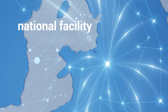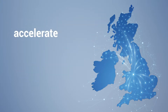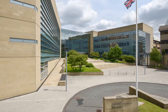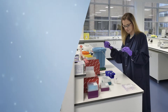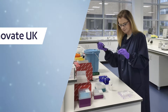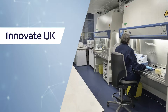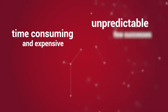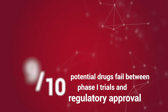Medicines Discovery Catapult is a national facility connecting the UK drug discovery community to accelerate innovative drug discovery. Our laboratories and offices are based at Alderley Park in Cheshire. We are an independent, not-for-profit organisation funded by Innovate UK. As part of the UK's catapult network, we are helping to deliver the UK's industrial strategy. We exist because drug discovery must be faster and cheaper, without compromising patient safety.